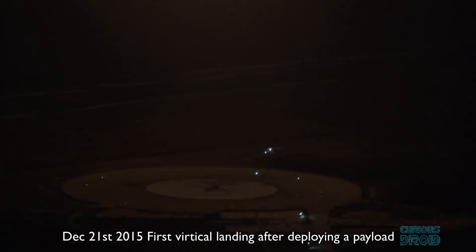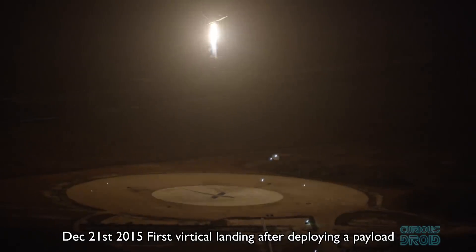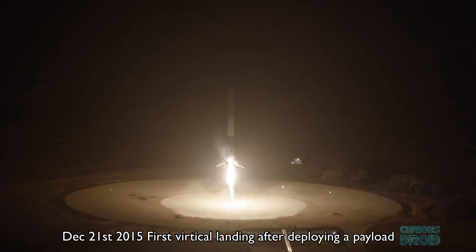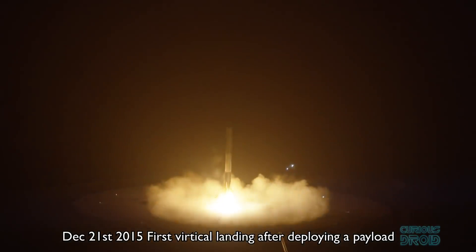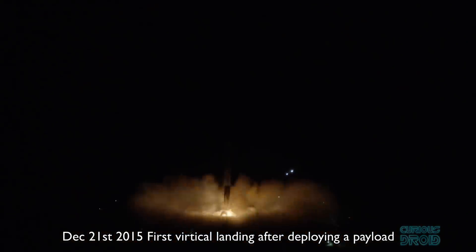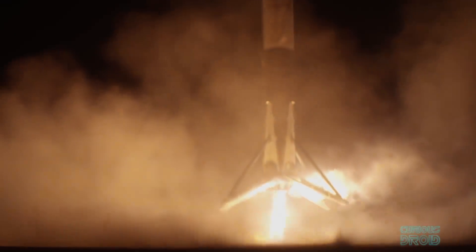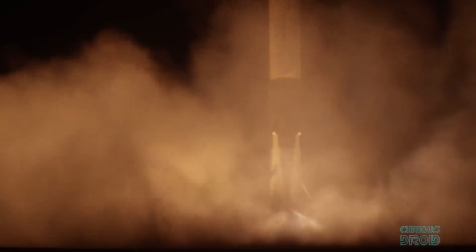Less than a month later, on December 21st 2015, SpaceX's Falcon 9 became the first booster to launch a payload to orbit before returning also to land vertically. The age of reusable rockets had begun — but why did it take so long to see it happen?